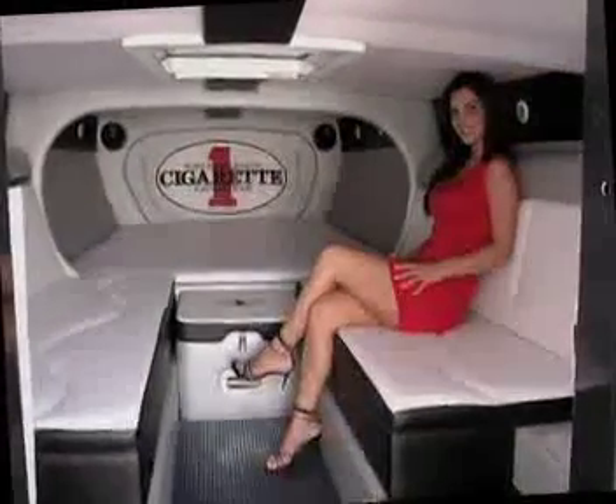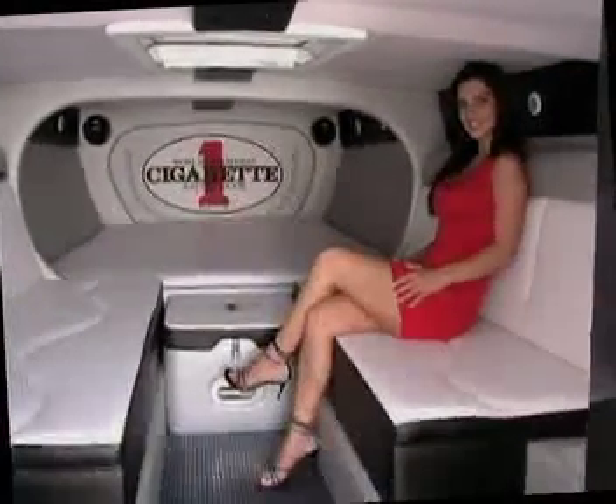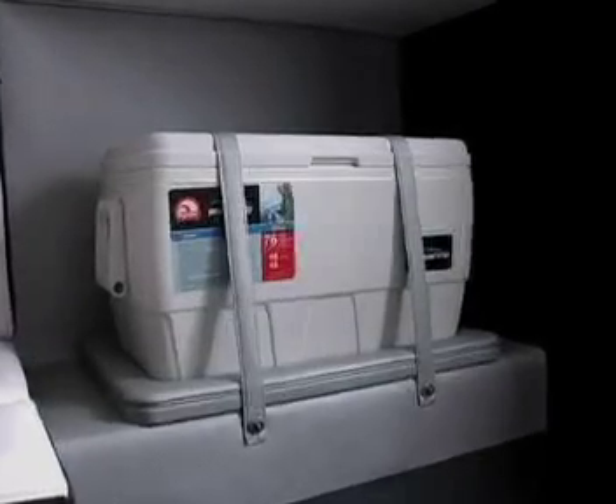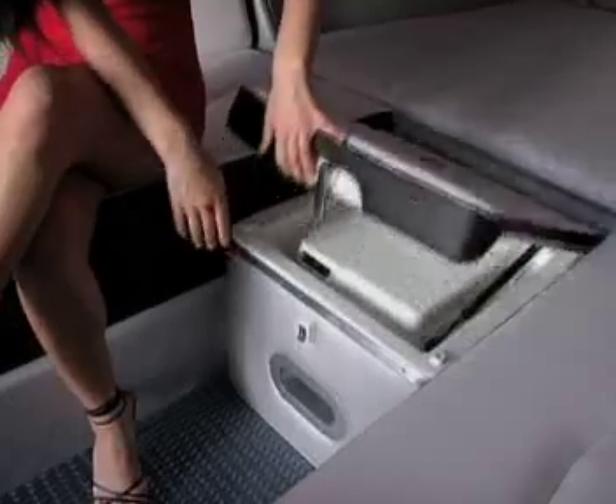In the full cabin, the V-berth, bench seating, and walls are carbon fiber print material. An igloo cooler is supplied for refreshments. The cabin is also equipped with a port-a-potty.